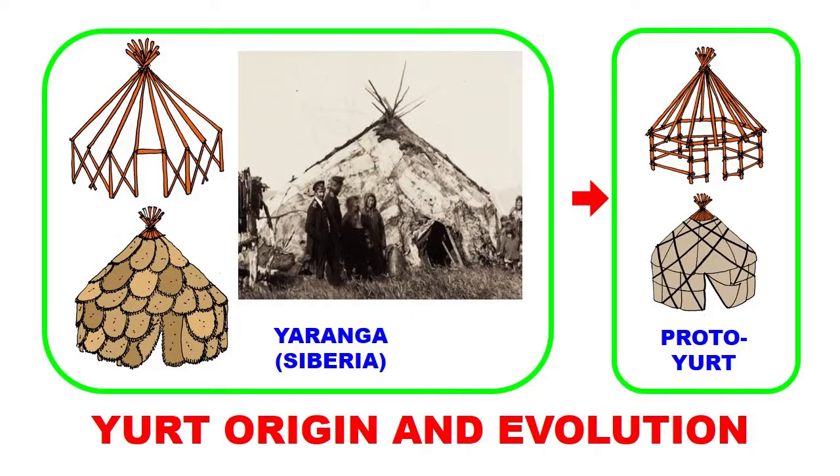Speaking of the next stage of development — moving from the chum or tipi type of tent — we arrive at the one with added wall sections and wall height. We're talking about a tent type similar to the Siberian yaranga. This is a more advanced version of the tipi, and it was probably the immediate stage before the invention of the proto-yurt design.